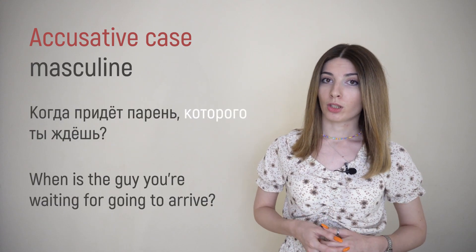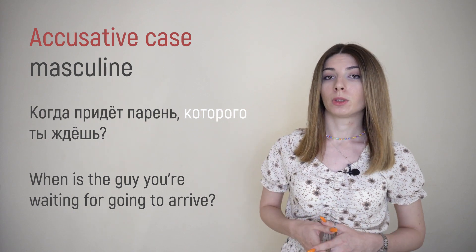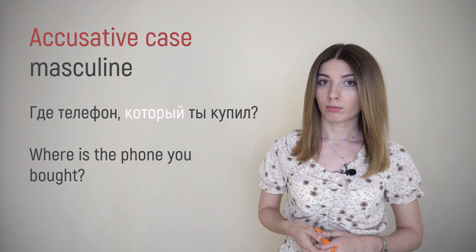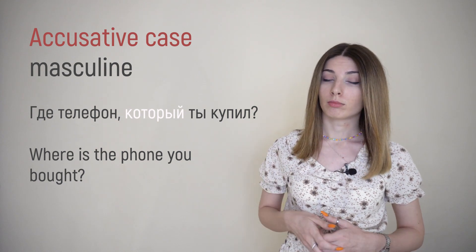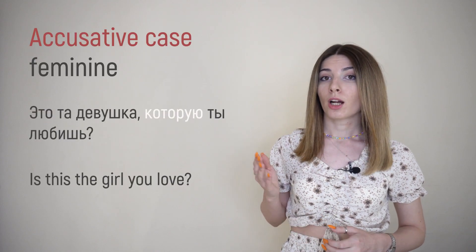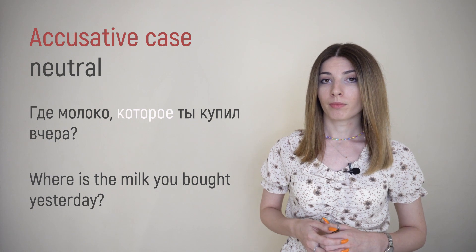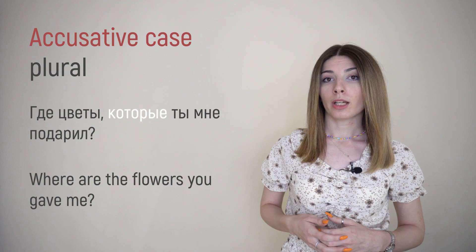The next one is accusative case, and here we have to be careful with the masculine form. Sometimes it looks like nominative when you're talking about objects, and when you're talking about people or animals it looks like genitive — but both sentences will be in accusative case. For example: КОГДА ПРИДЁТ ПАРЕНЬ, КОТОРОГО ТЫ ЖДЁШЬ? — looks like genitive because ПАРЕНЬ is a person. Or: ГДЕ ТЕЛЕФОН, КОТОРЫЙ ТЫ КУПИЛ ВЧЕРА? — ТЕЛЕФОН is an object, so КОТОРЫЙ. For feminine: ЭТО ТА ДЕВУШКА, КОТОРУЮ ТЫ ЛЮБИШЬ? For neutral: ГДЕ МОЛОКО, КОТОРОЕ ТЫ КУПИЛ ВЧЕРА? And plural: ГДЕ ЦВЕТЫ, КОТОРЫЕ ТЫ МНЕ ПОДАРИЛ?